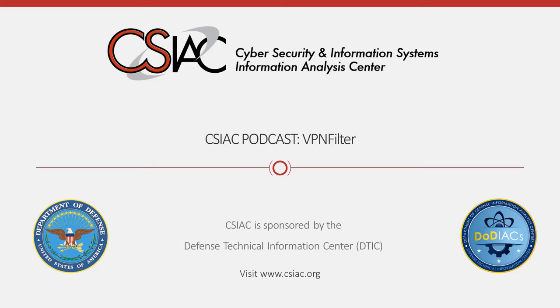Hello, and welcome to this edition of the CSIAC podcast series. In today's episode, we'll be conducting a review of the VPNFilter malware. We also invite you to check out and discover more original content available on our website at www.csiac.org.